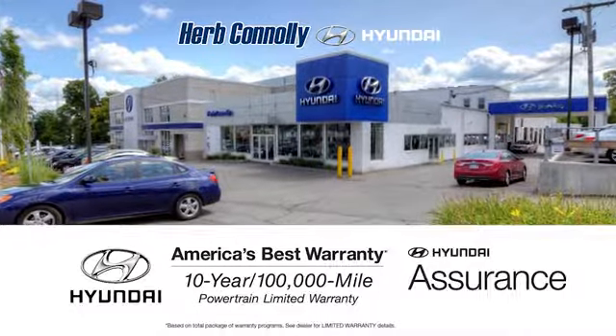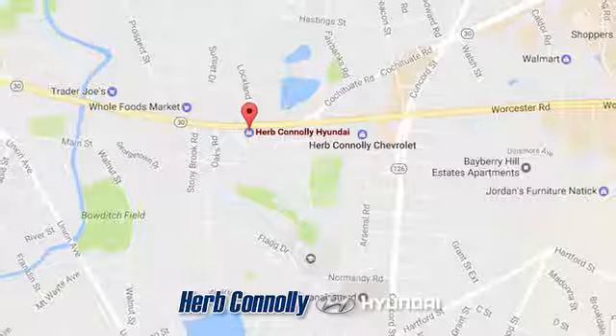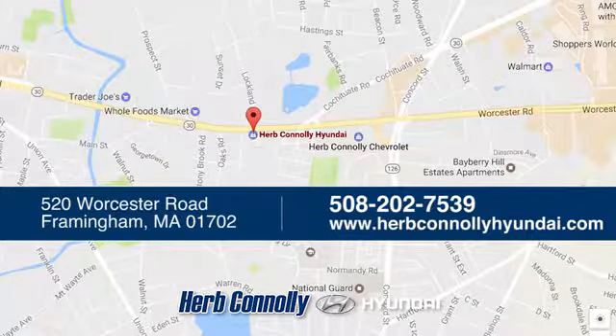Welcome to Herb Connolly Hyundai, where the customer comes first. We're conveniently located at 520 Worcester Road in Framingham, Massachusetts.